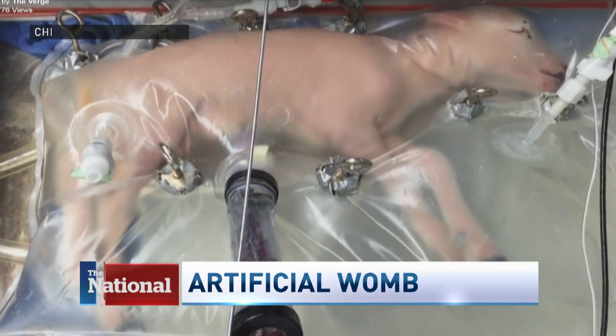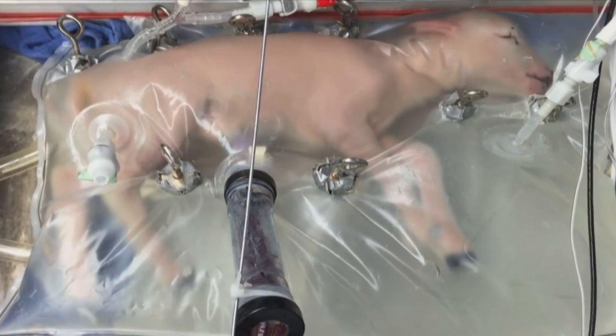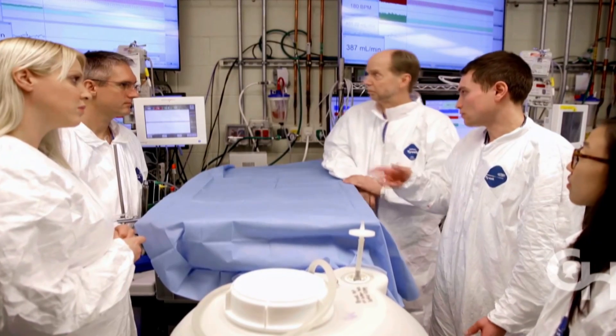What you are looking at is a living, breathing, swallowing premature baby lamb inside a bag filled with fluid. It's called an artificial womb and is meant to mimic the real thing — a mother's uterus. Canadian researcher Dr. Emily Partridge helped create the so-called bio bag with a team of scientists in Philadelphia.